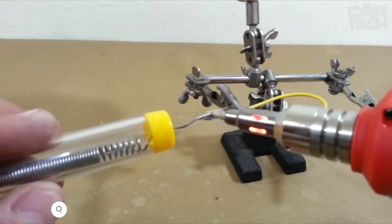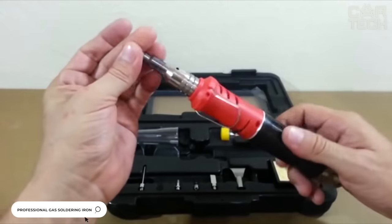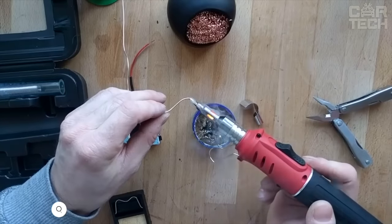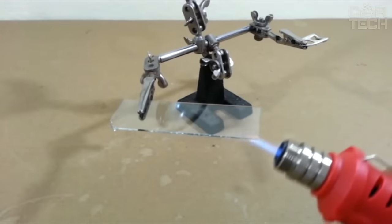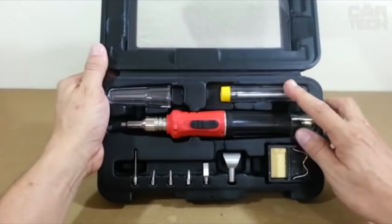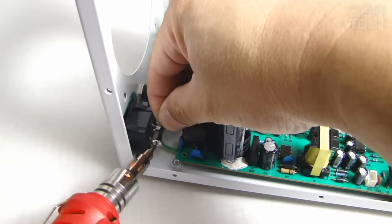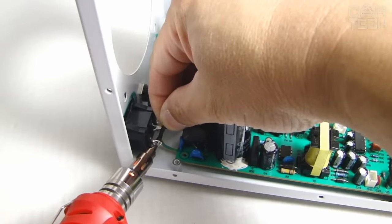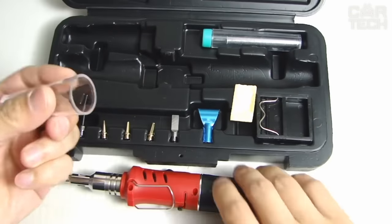The professional gas soldering iron combines the functions of a torch and a conventional soldering iron, allowing you to carry out repair work without depending on the power grid. The gas used is butane. There is an auto-ignition system, flame temperature of 1300 degrees Celsius, and working time of 30 to 40 minutes per refueling. The supply kit includes a gas soldering iron, tips, solder, and care tools.